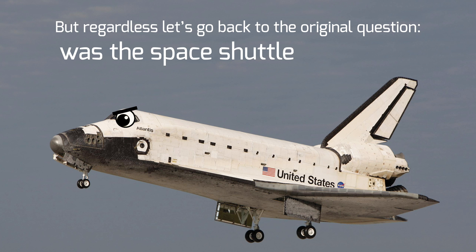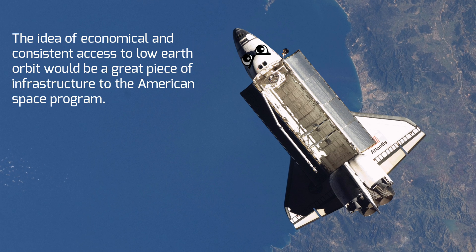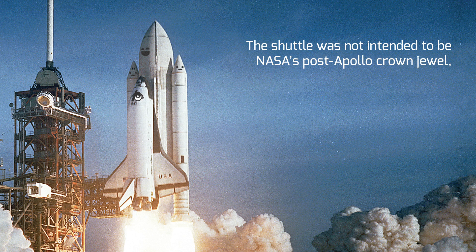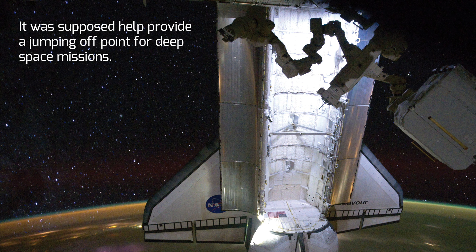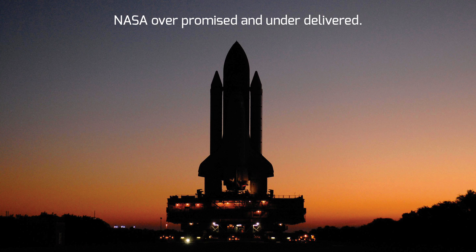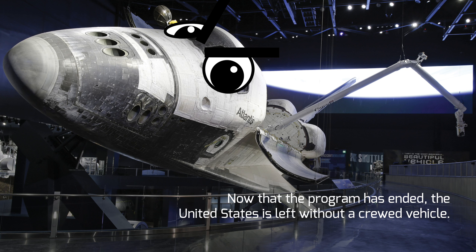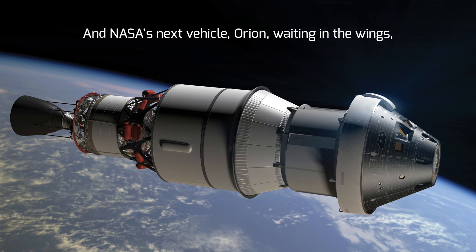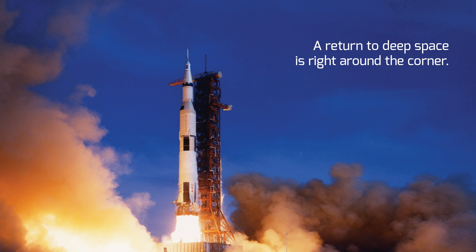So let's go back to the original question: was the Space Shuttle a mistake? The answer is no. The idea of economical and consistent access to low-Earth orbit would be a great piece of infrastructure to the American space program — but that's just it: a piece of infrastructure. The shuttle was not intended to be NASA's post-Apollo crown jewel; it was just supposed to help provide a jumping-off point for deep space missions. While the concept of the Space Shuttle was good, NASA over-promised and under-delivered. Now that the program has ended, the United States is left without a crewed vehicle — but with the commercial crew program gearing up to service the International Space Station, and NASA's next vehicle, Orion, waiting in the wings, a return to deep space is right around the corner.